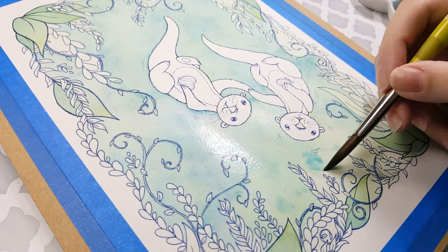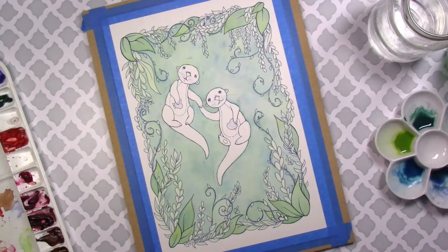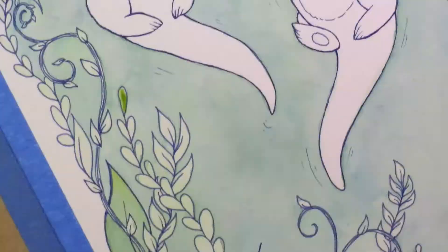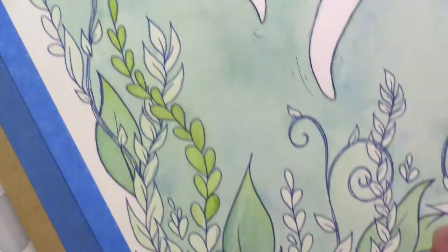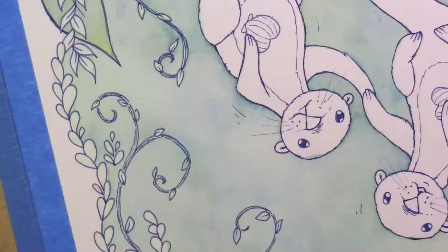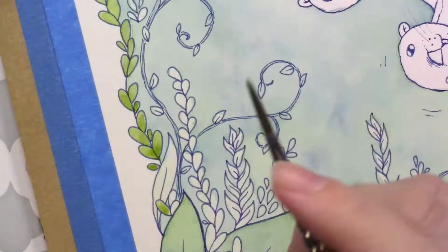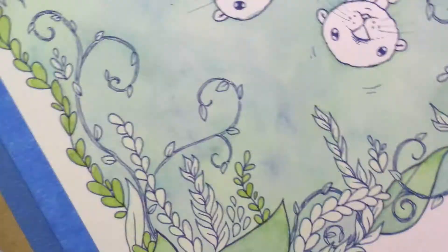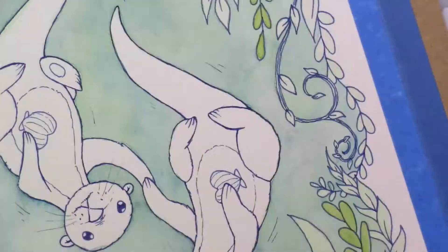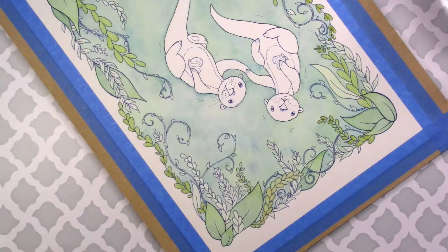The watercolors I'm using are all the Winsor & Newton Cotman brand — the Cotmans are the student grade watercolors. You can see the palette to the left here. These are all colors I bought when I took my first watercolor class: six different colors, a warm and a cool version of the three primaries — red, yellow, and blue. I have a few other colors on my palette that are a combination of brands like Grumbacher and Da Vinci that I've inherited throughout the years.